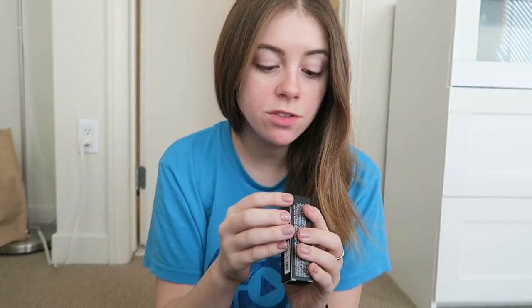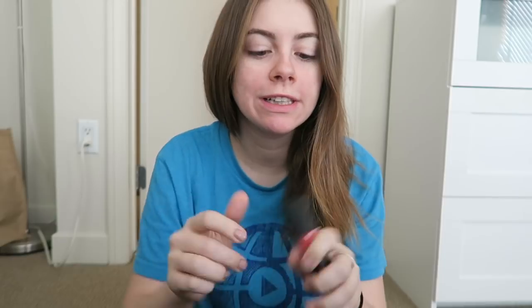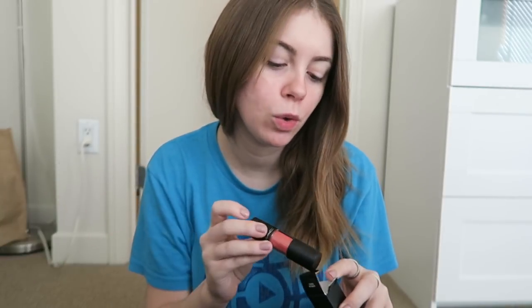The next lip stain is called Tattoo My Heart — it's a lighter, more coral color, also with a doe foot applicator. I thought this color would be super pretty moving into spring, since coral is typically a spring color. The last thing I'm giving away is a little MAC compact with a double mirror, just as a little extra bonus so you'll have a mirror to apply them when you're out.